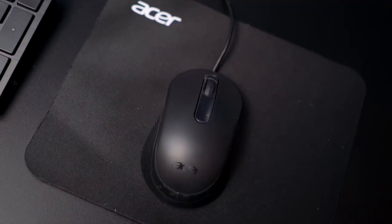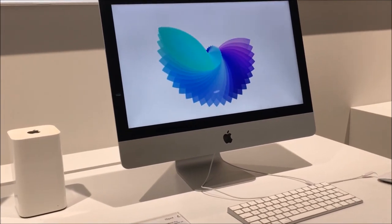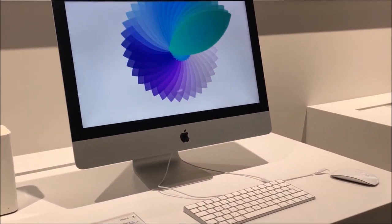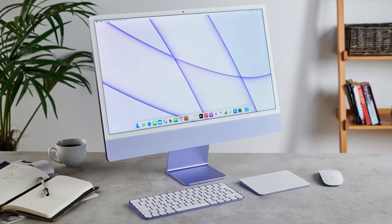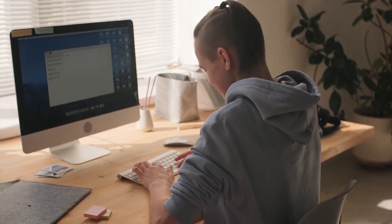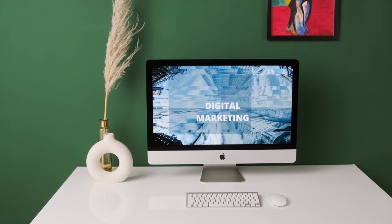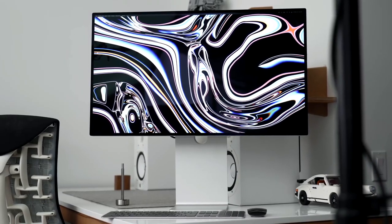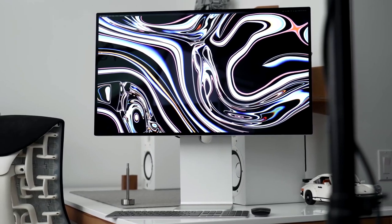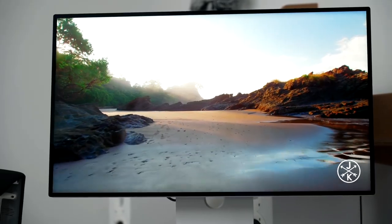The Acer Aspire C24 is an impressive all-in-one machine that offers excellent value for the money. Next up on my list is the Apple iMac 24-inch, my choice for the best overall all-in-one PC. With its outstanding combination of top-quality features, the Apple iMac 24-inch is the perfect all-in-one PC for anyone looking for a premium computing experience. The iMac 24-inch features a breathtaking 4.5K Retina display with a resolution of 4480 by 2520 and support for 1 billion colors. Whether you're streaming movies or working on a project, this display will make everything look incredible.